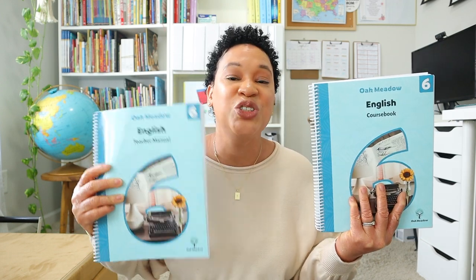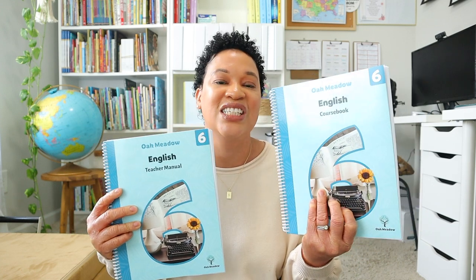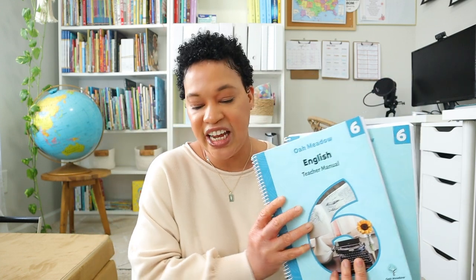A lot of the assignments are creative, involving art and writing, and I'm really going to be able to see another side of my daughter using this Oak Meadow curriculum. This is the English curriculum — you can see the student book and the teacher's manual. Notice how thin the teacher's manual is compared to the student book, because it is written to the student. In English this year she will be learning expository writing, descriptive writing, opinion writing, persuasive writing, and she's also going to learn MLA format — I didn't learn that until high school!